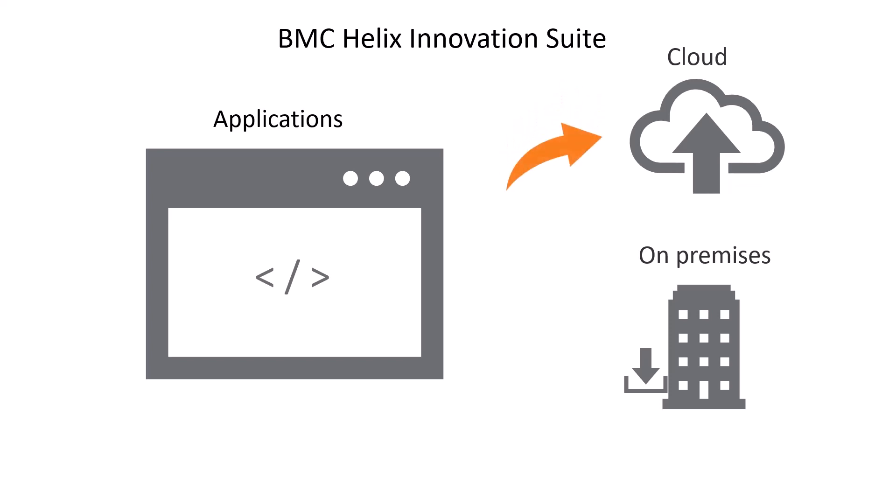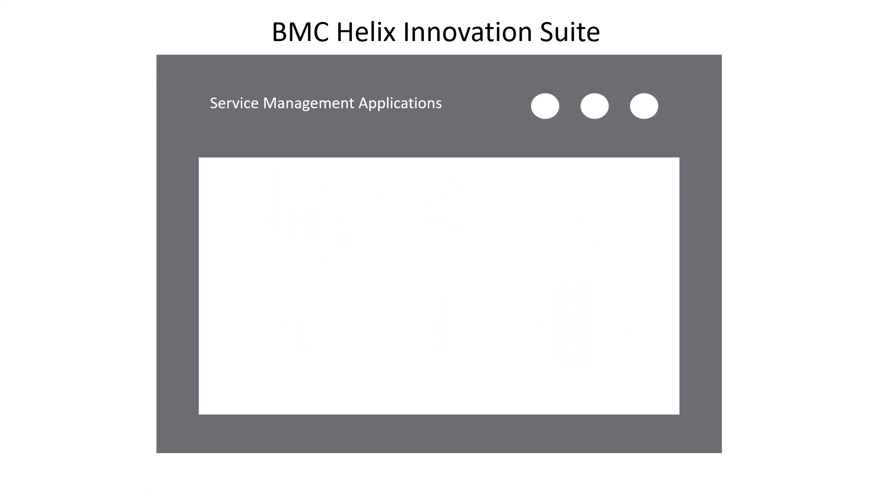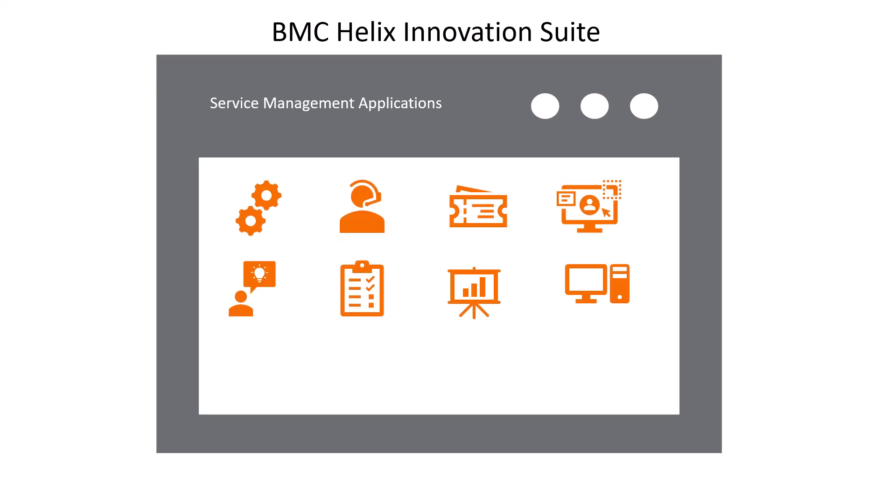Develop, build, and deploy enterprise-ready applications on the cloud and on-premises. Create business workflows to automate processes without learning any programming language. Use the integrated ITIL modules in BMC Helix Innovation Suite to implement processes for service management applications, such as service desk, problem management, incident management, configuration management, and knowledge management.